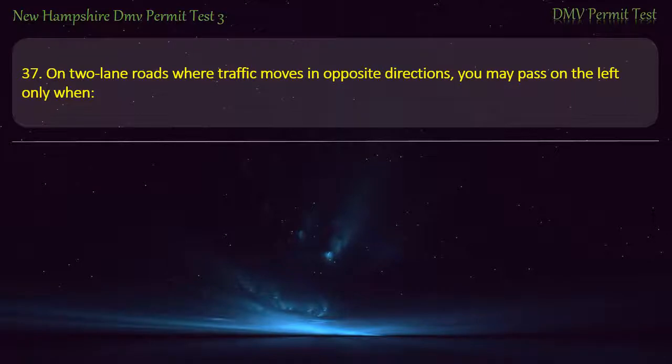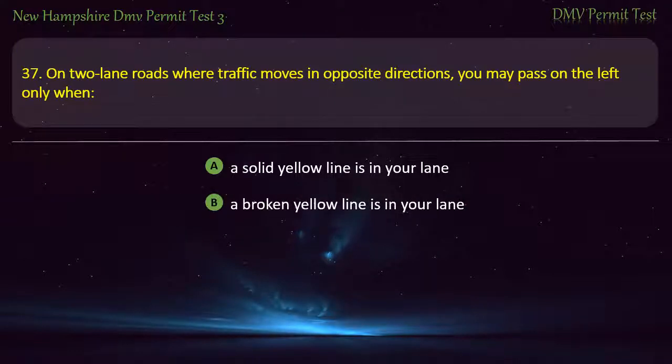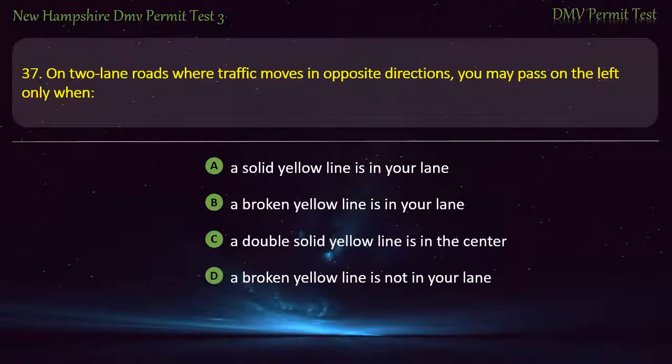Question 37. On two-lane roads where traffic moves in opposite directions, you may pass on the left only when: A solid yellow line is in your lane; A double solid yellow line is in the center; A broken yellow line is not in your lane; A broken yellow line is in your lane. Answer: A broken yellow line is in your lane.